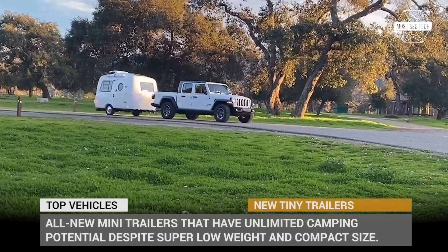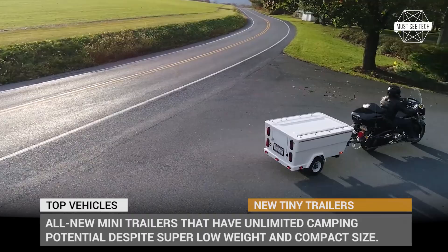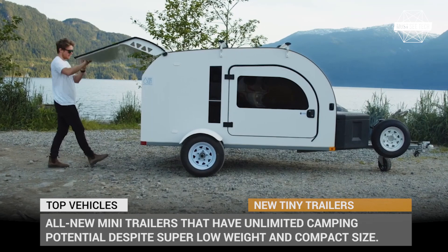Today we are trying to prove this point by showing you a lineup of all-new mini trailers that have unlimited camping potential despite super low weight, compact size and minimalistic equipment packages.